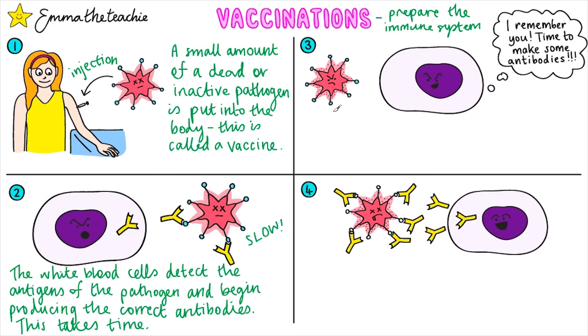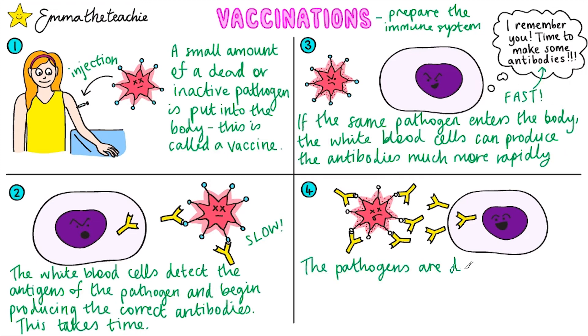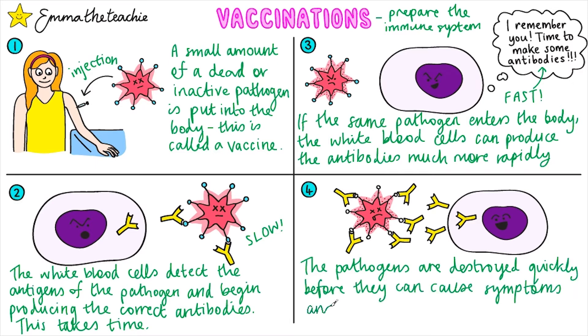But that's okay, because if the real pathogen re-enters the body as the full disease, then the white blood cells can produce the antibodies much more rapidly. This time it's a fast response. The pathogen will be destroyed quickly before it can cause any symptoms of illness.